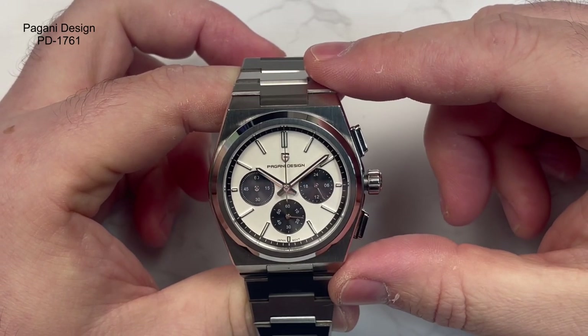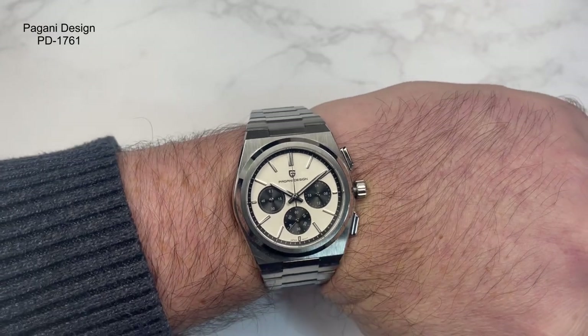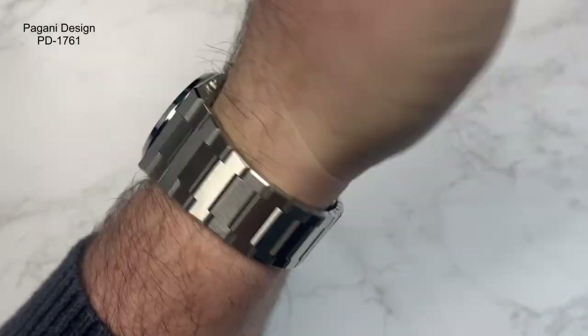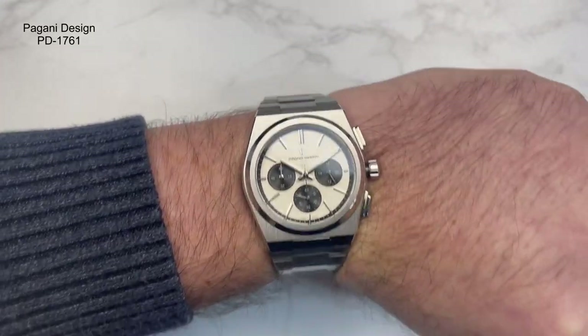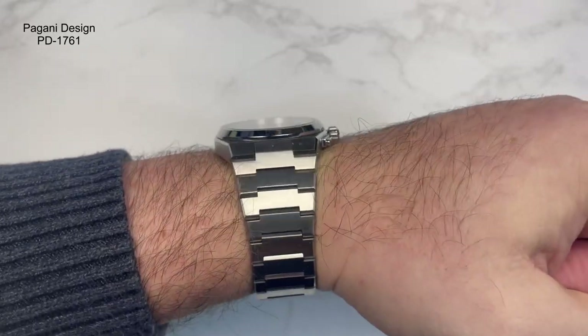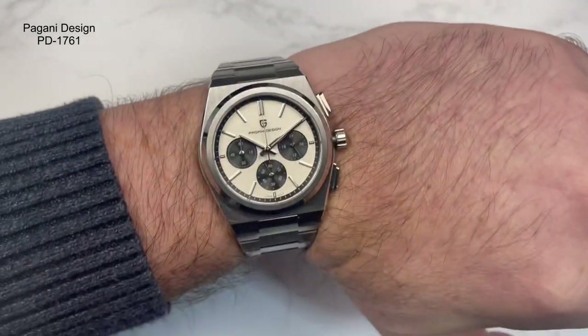I'll just pop it on the wrist quickly to give you an idea of what it looks like. There we are — that's what it looks like on my wrist. Nice proportions, I think. Nicely done, nicely finished. I do apologise about the drilling — every time I seem to start recording this person seems to be drilling. Very irritating. But there we go — looks nice, doesn't it? Nicely finished.